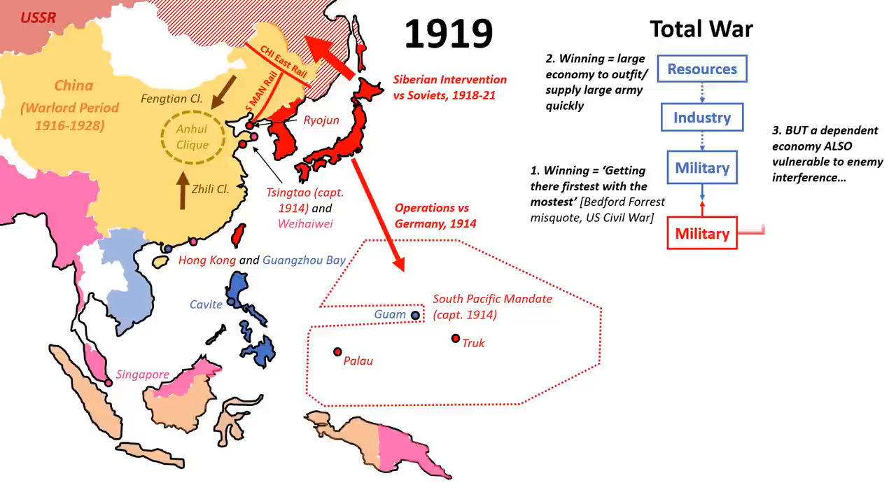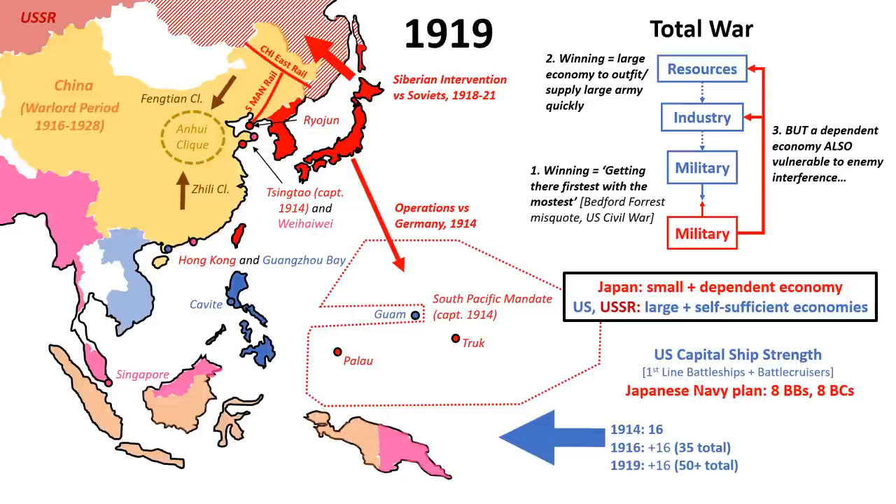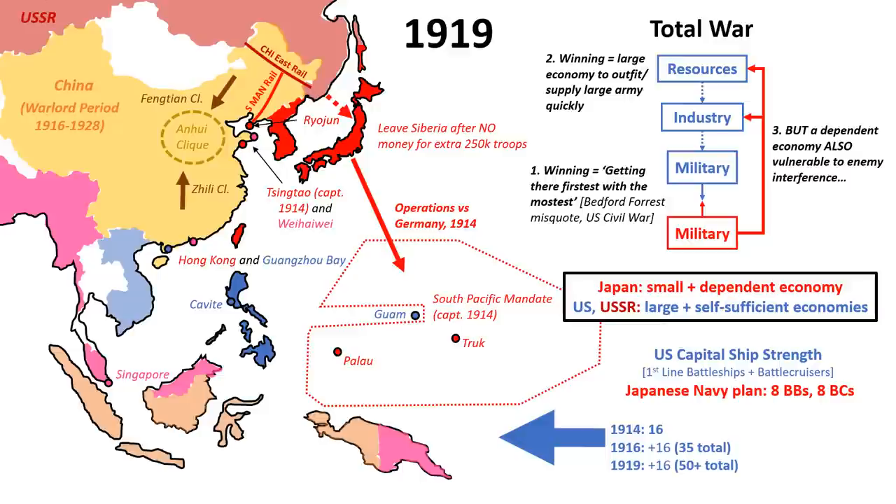But behind the façade was a concerning development. World War I had seemingly demonstrated that future wars would be total in nature, with the economic dimension especially important. Japan, which was nearly bankrupted after only 18 months of the Russo-Japanese War, lacked both. Worse, Japan's competitors — the Soviet Union and the United States — did not lack either. The 1916 U.S. naval program planned to add 16 capital ships by 1919, the size of Japan's existing fleet. On land, with half the budget eaten up by a mere 70,000 troops in Siberia, Japan had no choice but to withdraw in 1921 and hand the region back to the Soviets.